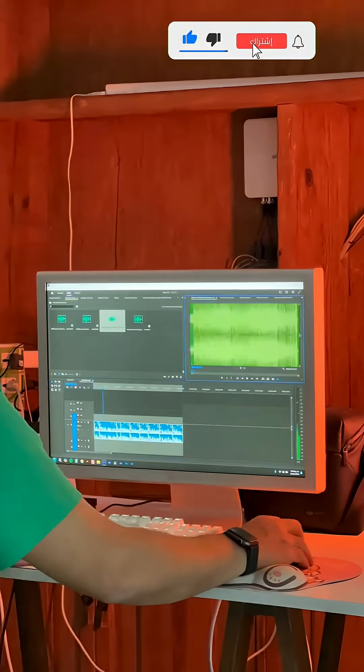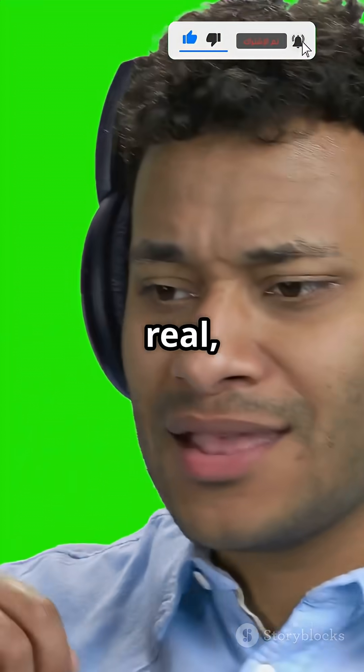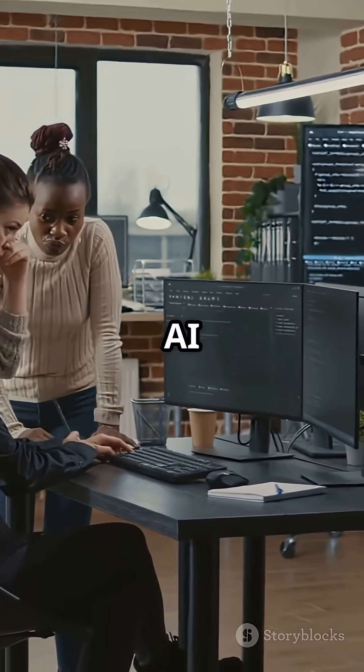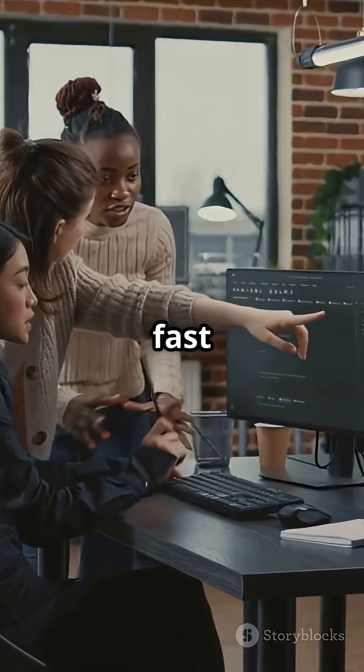No fancy gear or audio skills needed — the voices sound so real your audience will think it's a pro in the studio. Plus, it works great with other AI video and script tools for super fast content creation.